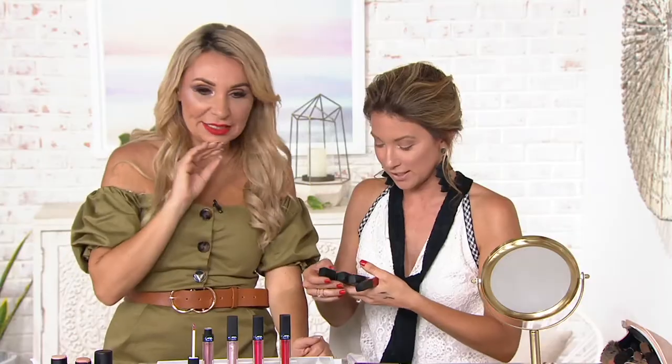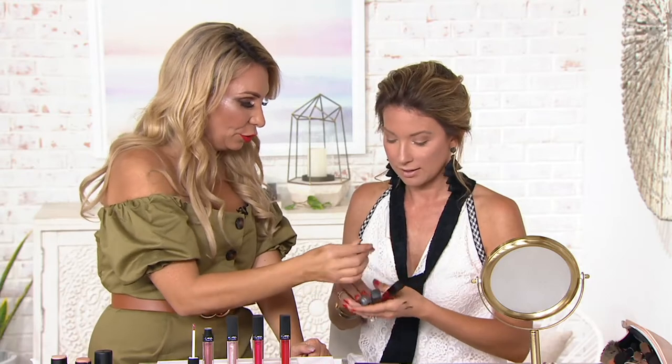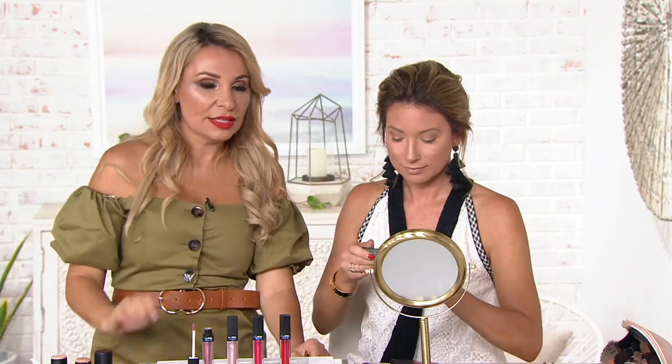If you have a liquid matte, you don't get any glitz or glam or shine. So this is the first formulation where you actually get both. I've never heard anybody refer to their lip products as liquid matte with Swarovski crystals — it is gorgeous. Let's go for the beautiful pink. It's a pink with actual little crystals in it. It needs 60 seconds to fully dry — it's matte but then shiny.